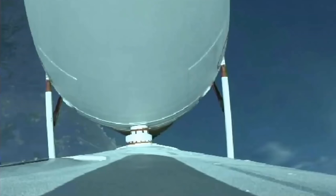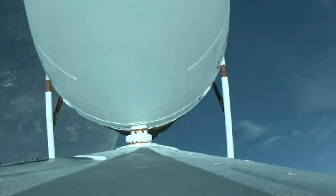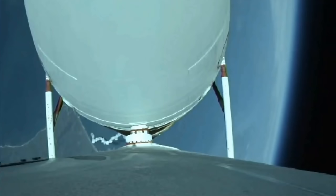Now two minutes ten seconds in. Chamber pressures on all three engines continue to look good. Vehicle has now gone to closed loop guidance; vehicle body rates look good. Now two minutes thirty seconds in — just over three minutes remaining in the boost phase of flight. Engine operating parameters continue to look good.